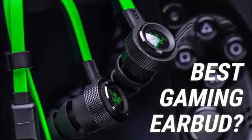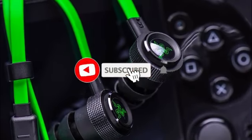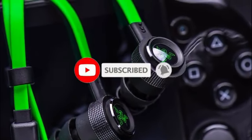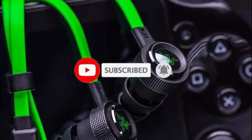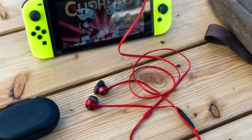Are you looking for the best gaming earbuds? In this video, we will break down the top gaming earbuds on the market. Before we get started, we have included links in the description for each product mentioned, so make sure you check those out to see which one is in your budget range.